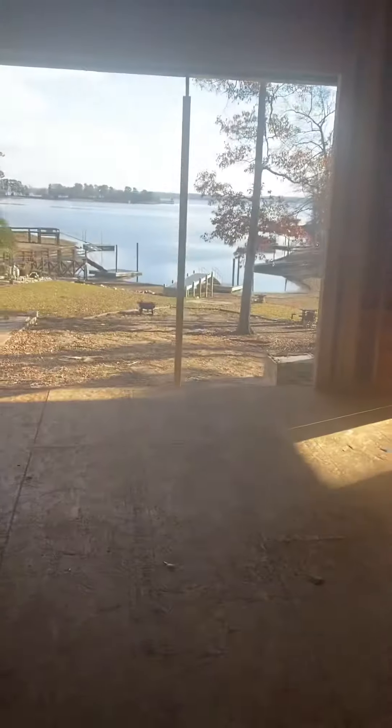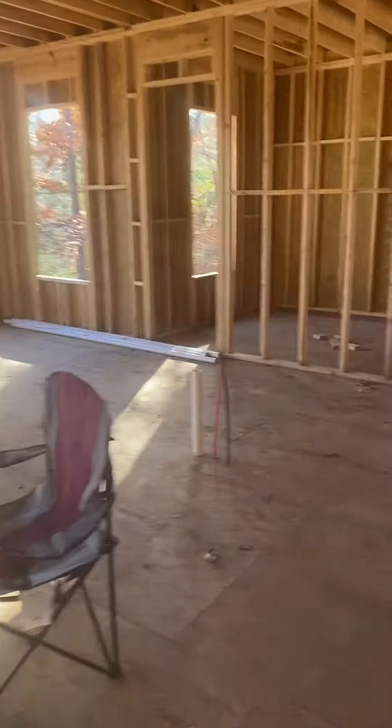Now we're going back out here. You got back in the living room. You got the kitchen — we're gonna have an island. Counter is over here. There's the two fridges.